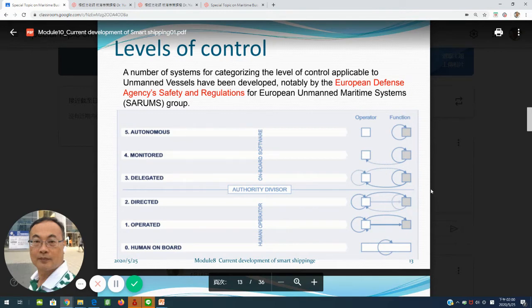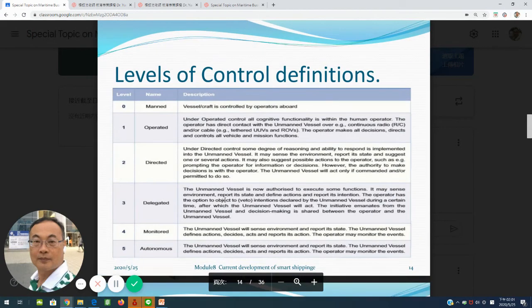The categories include: number one, theoretical; number three, the delegate; number four, the monitor; and the final top level, which is fully autonomous. The IMO gives definitions for each level from zero to level five.